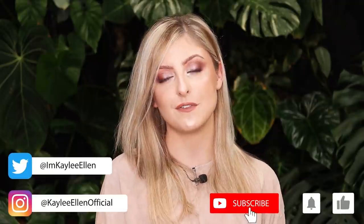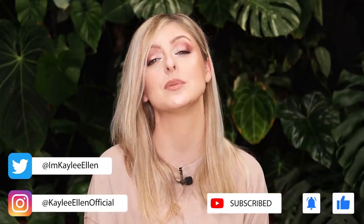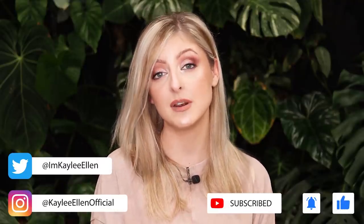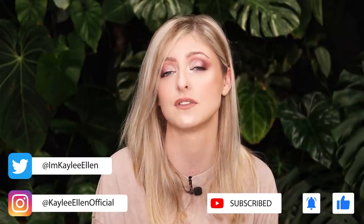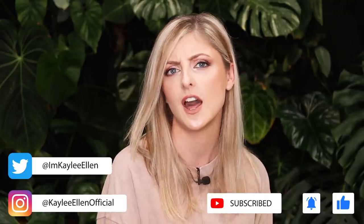If you'd like any more videos on top 10 plants, I'm more than happy to do them. Please leave a request down below in the comments and I will be sure to take a look. That's it for this week's video. If you liked it, please leave a like down below — it really helps. And if you'd like to see more of my content, please hit that subscribe button. Similarly, you can follow me on Instagram at KayleeEllenOfficial — I post kind of everything there, a lot of shop stuff, a lot of random pictures of plants. Thank you very much, I will see you next week. Bye!